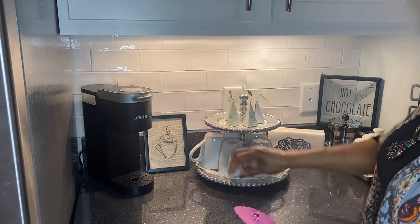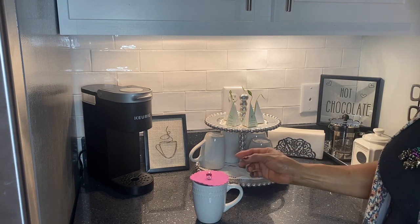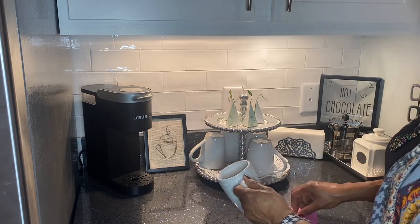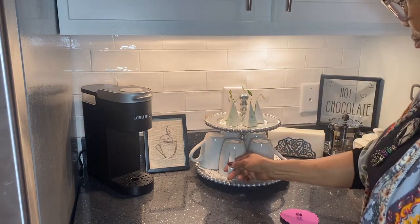A tea cozy is used to keep the hot liquids hot. I made the pink one that you see here, but you can buy them on Amazon. I do have a few because they're a little bit heavier and they kind of suction into the cup to keep the beverages hot.